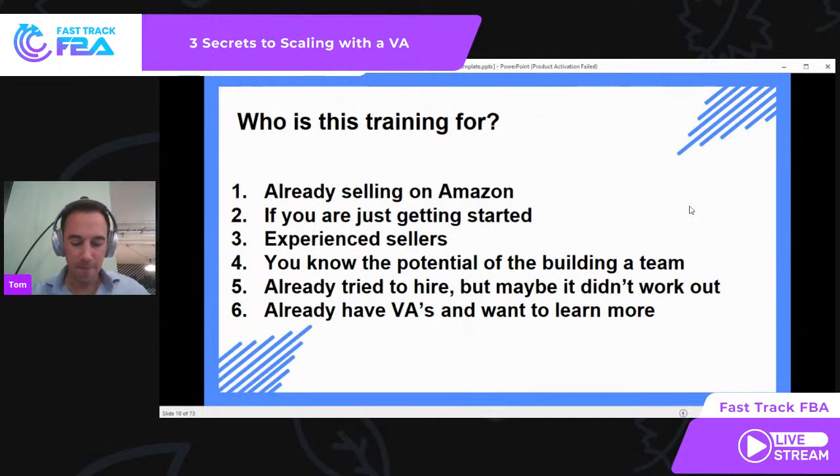Who is this training for? If you're already selling on Amazon, you've got a process working, and you're thinking about growing with VAs, this is going to be really useful. If you're just getting started and not yet in a position to hire VAs, understanding the process is going to fast-track things when you are ready. Also, experienced sellers who know what they're doing and are looking to take on a VA, or who understand the potential of building a team — I'm here right now in Cancun, Mexico, with 30 VAs, and I could not do what I do without them.